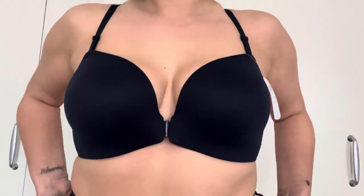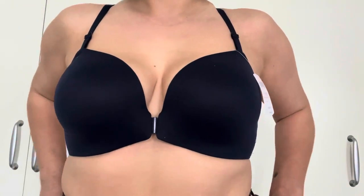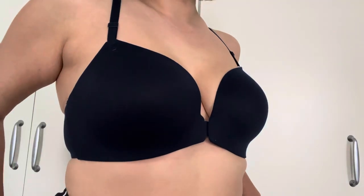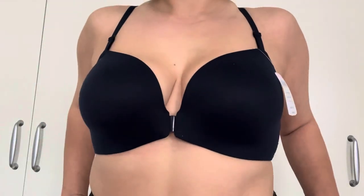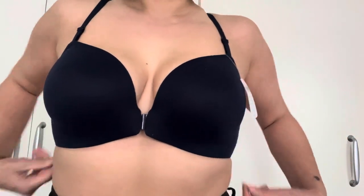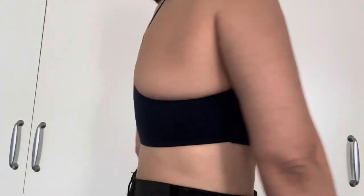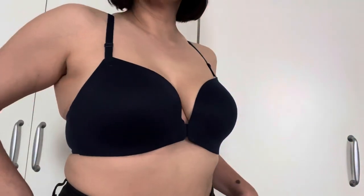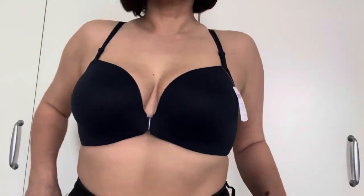We'll start with my least favorite bra, which is the Endless Front Close Razorback Bra in Nightfall Navy. It retails for $19.99 on sale. I have not worn this out. It's not my favorite, but it's convenient because it has a front snap.